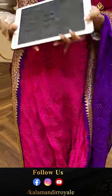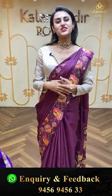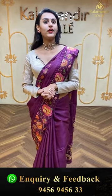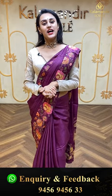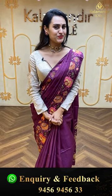For this new year, new saree from Kala Mandir Royal is waiting for you all — we have got all the new colors, new arrivals, and new collections. Let's shop together from Kala Mandir Royal — you will definitely love the collections here. We have global courier service, international shipping is available, and COD — cash on delivery is available within Hyderabad.